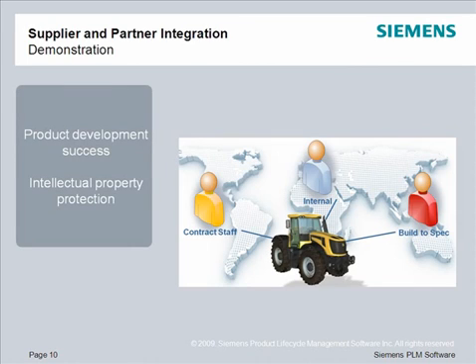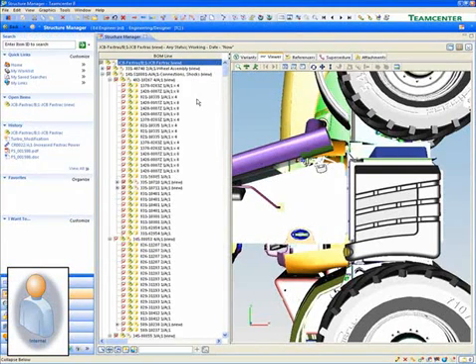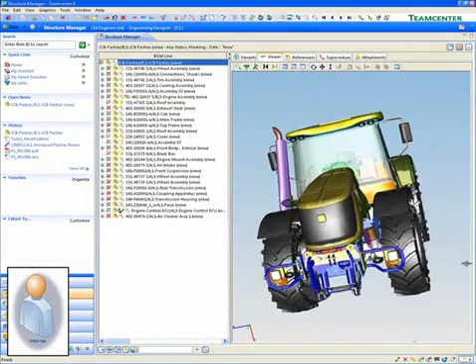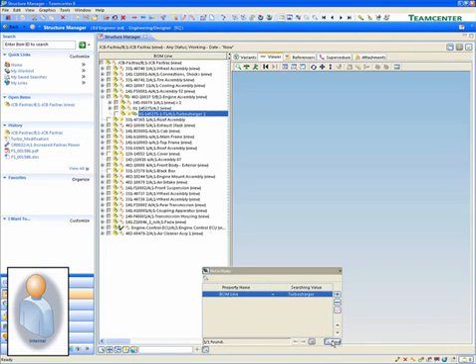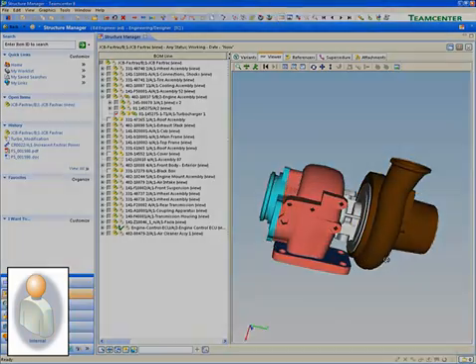TeamCenter's capabilities for supplier and partner integration extend product lifecycle information to your entire value chain. TeamCenter supports flexible levels of integration that improve collaboration and reduce the risks associated with sharing information outside of your organization. TeamCenter's security model ensures users only have access to the information that you want them to see. Here we can see the complete product definition for a tractor in TeamCenter. As an internal user that is part of this project, you have access to all of the related information, from parts and assemblies to documents, specifications, CAD data, and more.